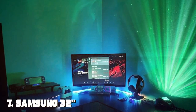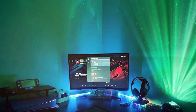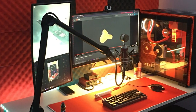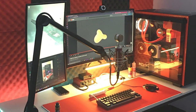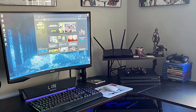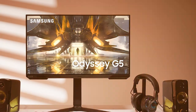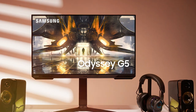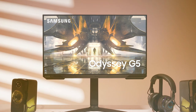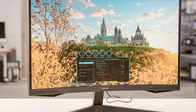Finally, the number seven position is held by the Samsung Odyssey G5 32-inch gaming monitor. Samsung is a well-known brand, and this 32-inch gaming monitor packs a punch. The Odyssey G5 has a futuristic and aggressive look, and the build quality is solid. The monitor's curvature adds an immersive feel to your gaming experience. Samsung shines with a wide range of adjustability options including height, tilt, and swivel. This monitor features a 144Hz refresh rate and AMD FreeSync Premium, ensuring smooth and tear-free gaming.